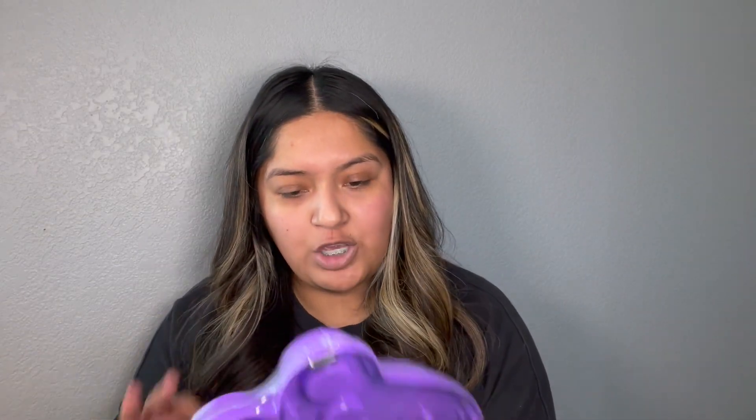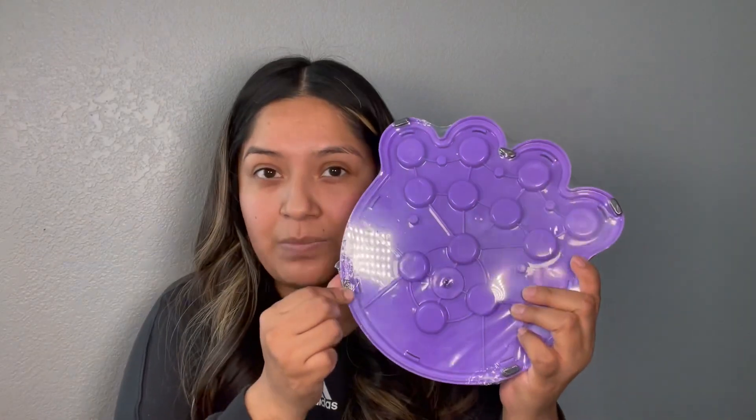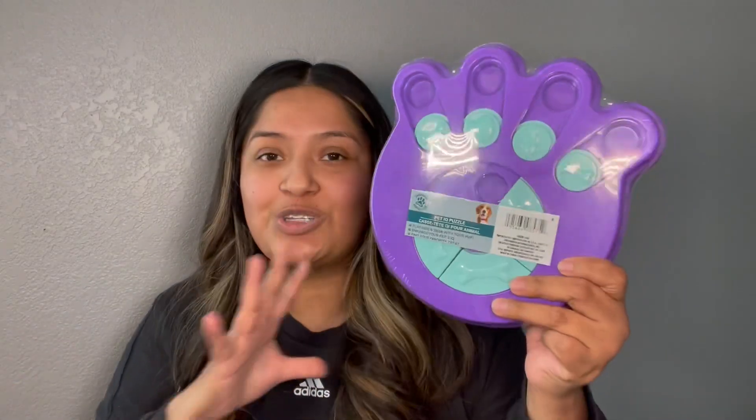Next I found this pet IQ puzzle. I did see Michelle haul this and she mentioned that it did come with the black grips but still needed some extra support. I'm just super excited we can finally use this. I'm excited to see if my dog can figure out how to use this because sometimes he's just not all there.